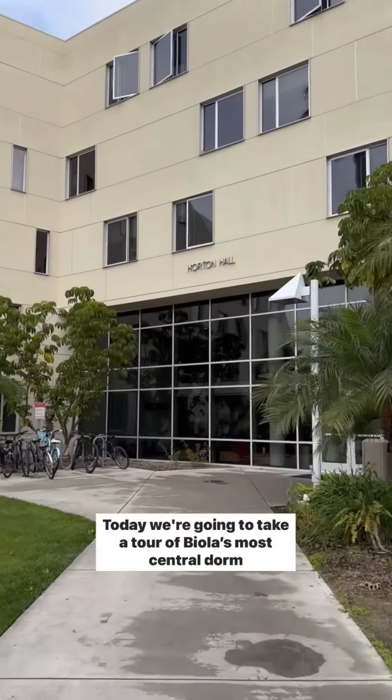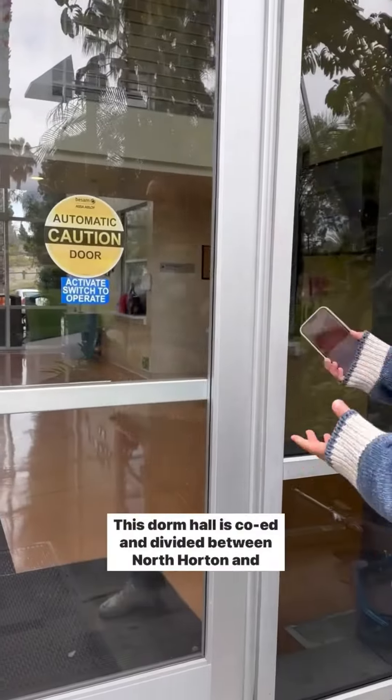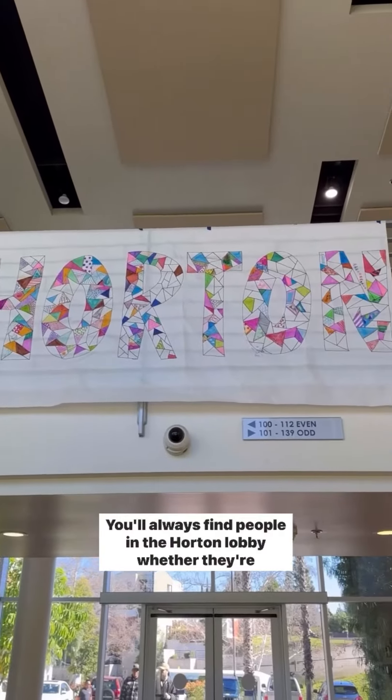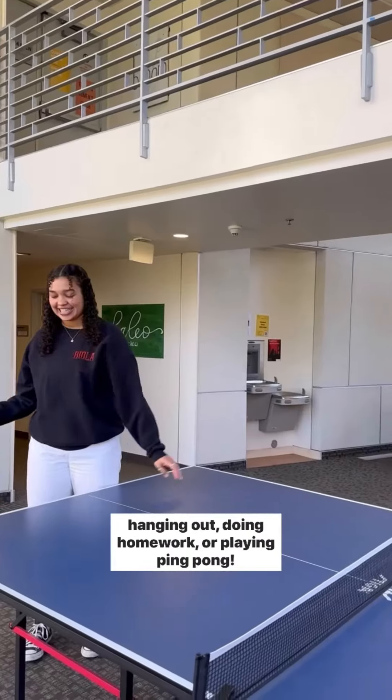Hey guys! Today we're going to take a tour of Biola's most central dorm on campus, Horton. This dorm hall is co-ed and divided between North Horton and South Horton. You'll always find people in the Horton lobby, whether they're hanging out, doing homework, or playing ping pong.